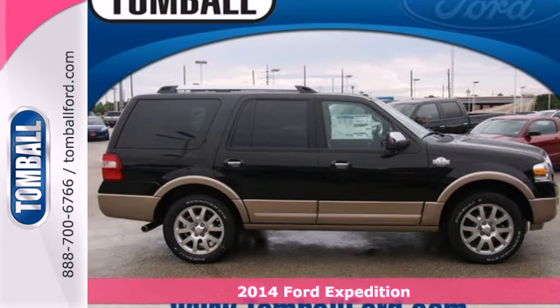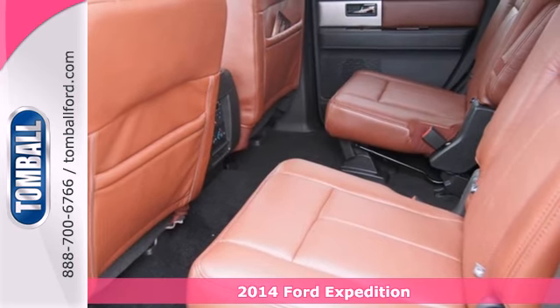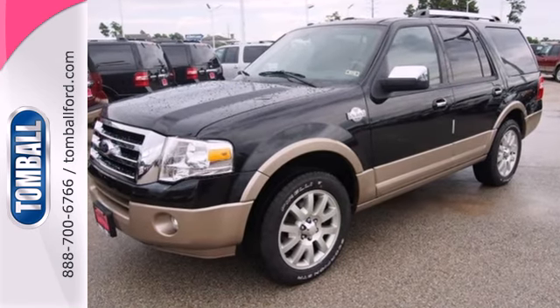Here's a 2014 Ford Expedition. Its 5.4-liter V8 engine delivers 310 horsepower, and its exceptionally smooth and comfortable ride provides you a powerful combination of confidence and comfort.